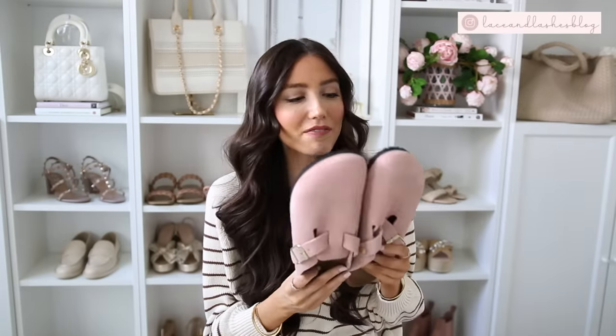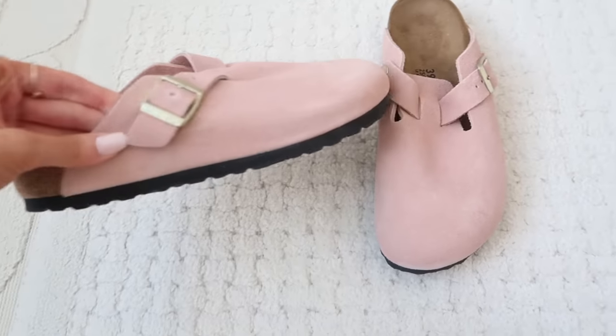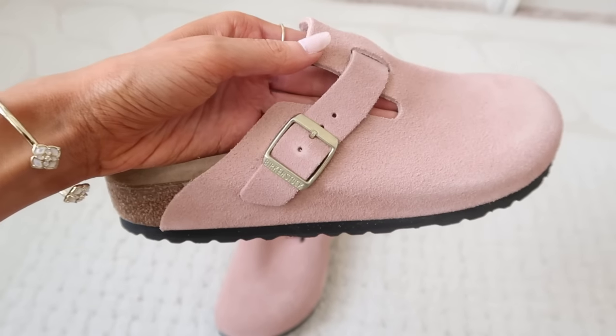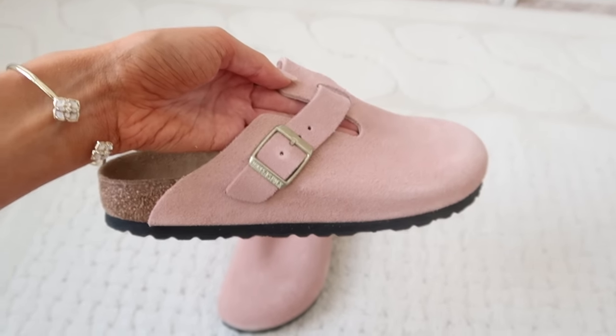These are Birkenstocks - super cute. I just got these in so I can only share first impressions. I definitely wanted to include them because I know they're a big favorite amongst so many people. I got these in a rosy pink color with gold buckle detail. These are amazing - first impression wise they're very comfortable and very supportive. They have a lot of support in the sole and I feel like they're very well crafted. I feel like they're going to be a good throw-on-and-go shoe just for casual days.